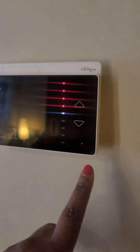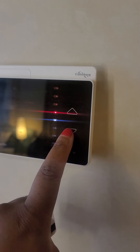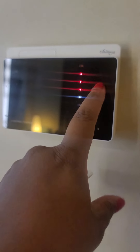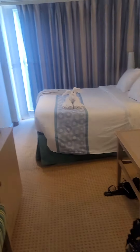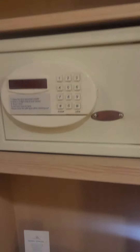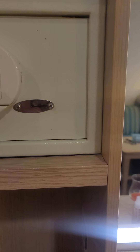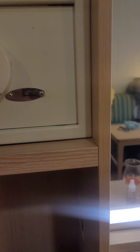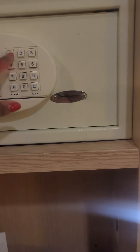This is your thermostat. If it's too hot, you can cool it down. If you're too cold, you can turn up the heat. Your controls are on the wall. Also, more storage. There's a safe in here — put in a code to lock it, and that same code if you want to unlock it.